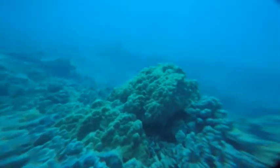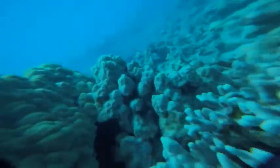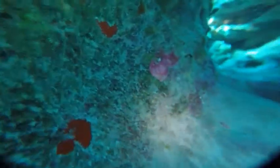Coral reefs occupy less than 1% of the seafloor, but are home to more than 25% of all marine life. However, it is difficult to access the inside of a coral reef, and this limits scientific study. As the pressure on these ecosystems increases, there is a mounting need to further explore these essential habitats.